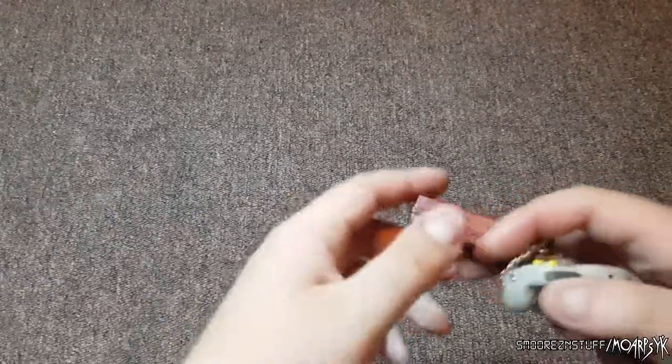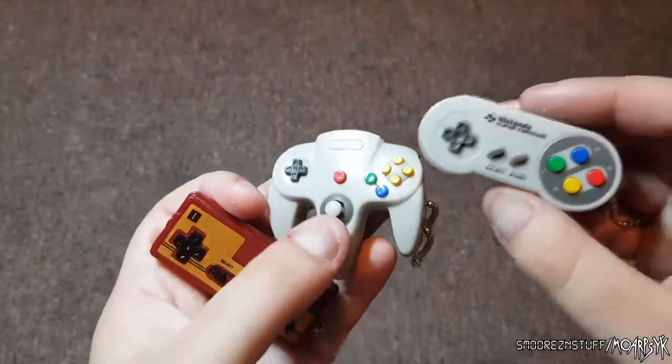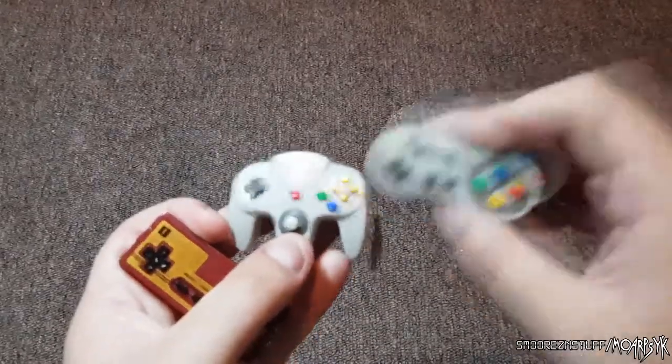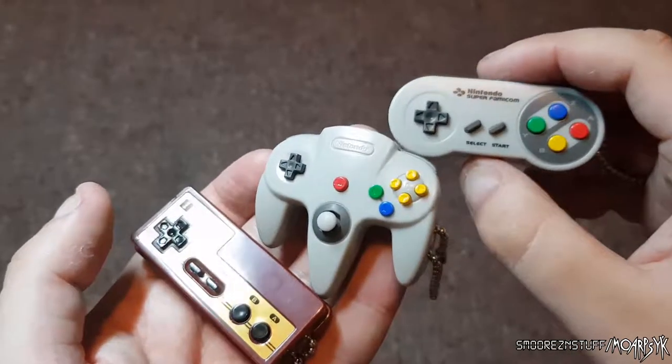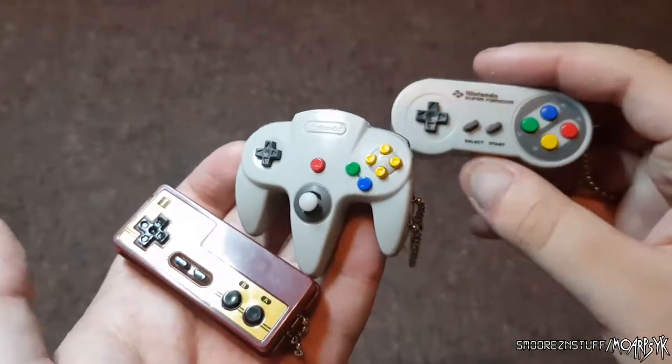I'm going to call them blind bags because that's what Ashens calls them, but I don't know if they're called mystery bags or chance bags or whatever. I've also got these ones here which were from a box that has little capsules — you buy them, open them up, and it's a mystery controller from a random Nintendo console. That's pretty much the concept of this video.